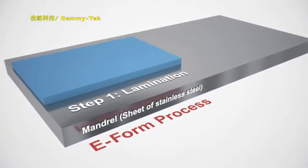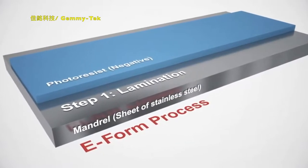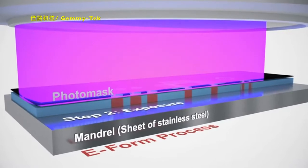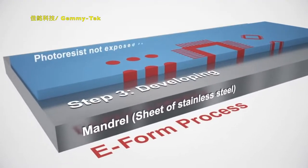ASM sets the benchmark in this field with its Electroform technology, a highly advanced additive process that combines galvanic with lithographic techniques.